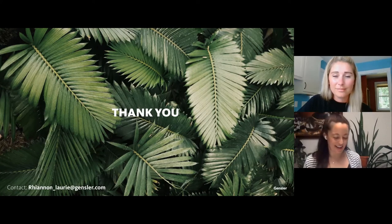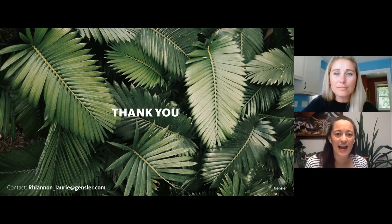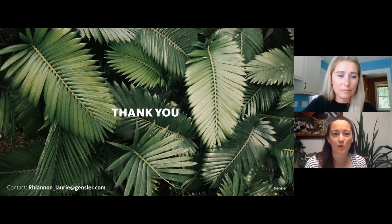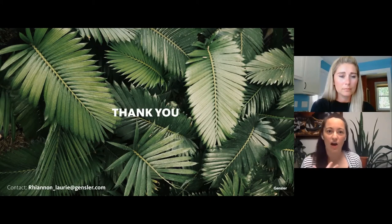Thank you so much, Rhiannon. Do you have time for a couple of questions? A couple came up during your presentation. I'm curious — this is something you do for workspaces, this sort of analysis, recommendations, and design build-out. Would you recommend — if I'm a retailer looking to renovate or build a new coffee shop space — do you have a guideline on whether this costs more than normal construction? What should I budget for being more sustainable like this?